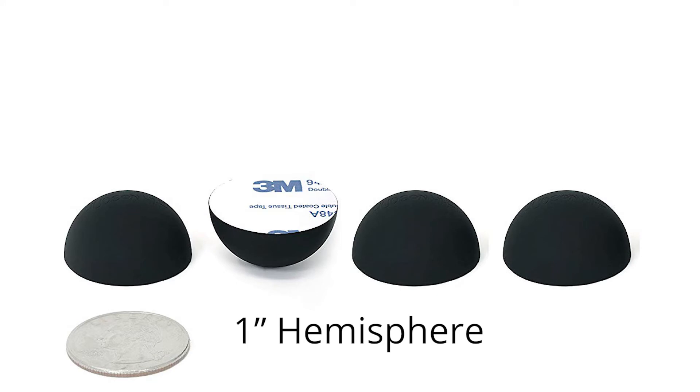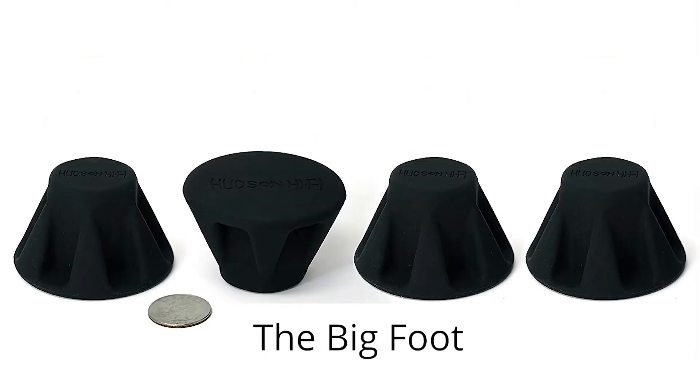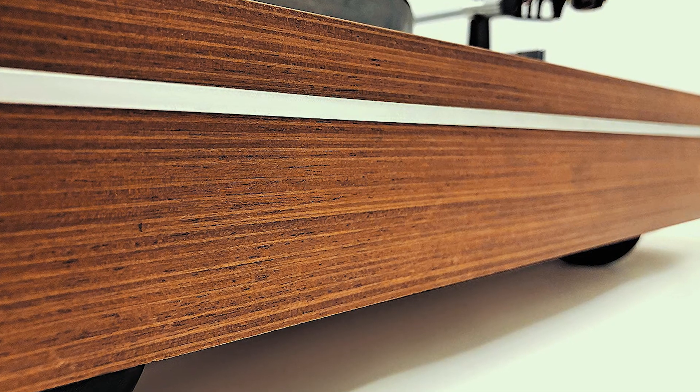Hudson Hi-Fi has a range from 0.75 inches all the way up to the Bigfoot and 2.5-inch hemisphere bumpers. They have a couple of block styles — one sturdier and thicker for heavier components. One block holds up to 50 pounds, so a 200-pound monoblock amplifier is no problem. The material is platinum silicone — a new take on this market, pushing the envelope with materials.